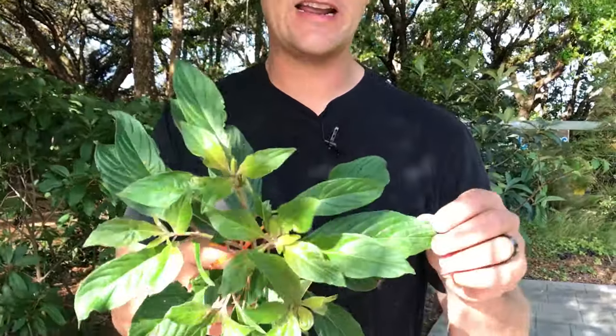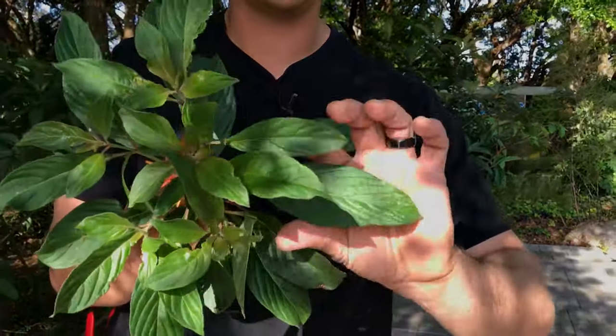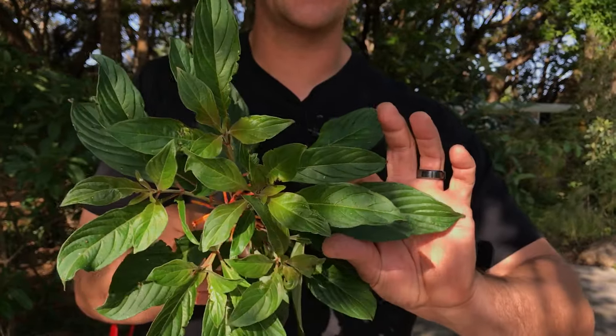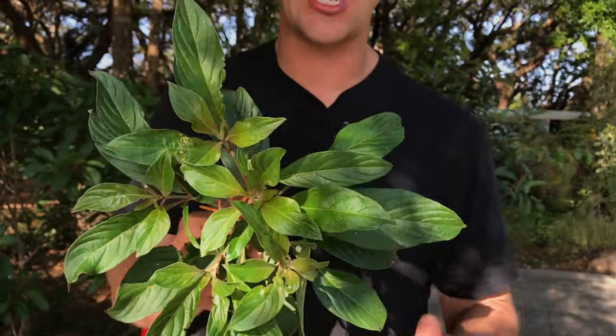You'll notice the native variety has much larger leaves. So if you decide to look for firebush, you really want to find the one with bigger leaves like that — that's a really good identification that it's not the dwarf variety.